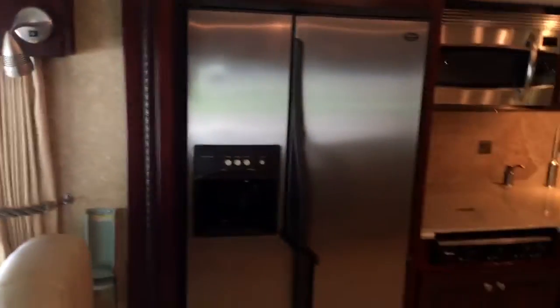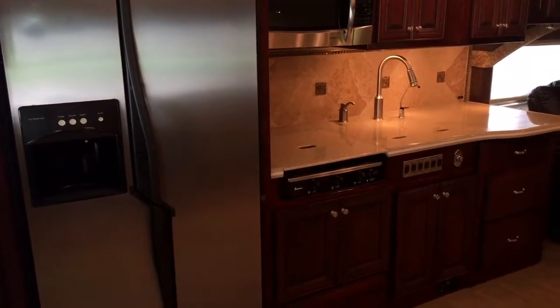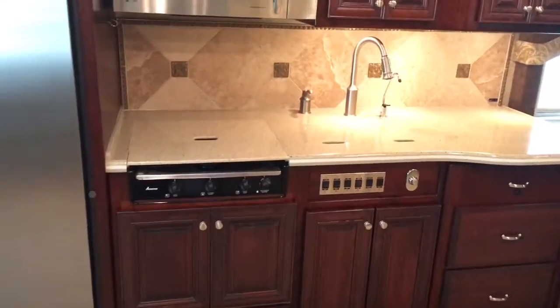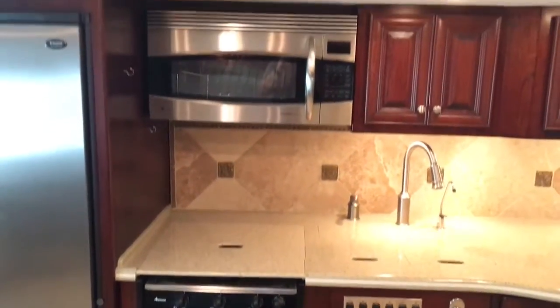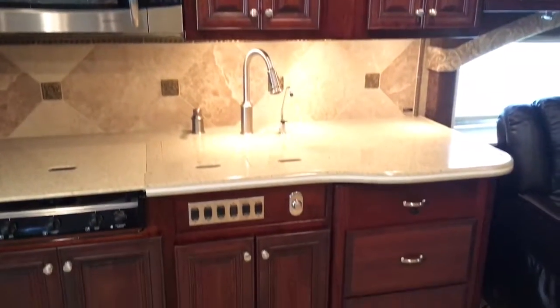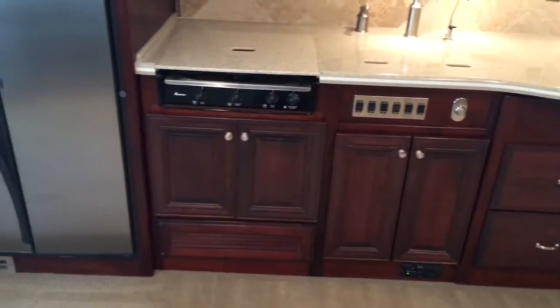Panning you around to the kitchen — nicely appointed galley. Huge two-door refrigerator freezer, convection microwave oven — Presidential. Beautiful color on the cabinets; I know it's probably not going to come across on film as it is in person.